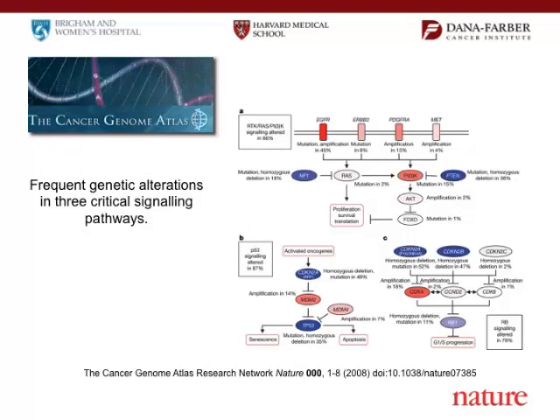I mentioned the Cancer Genome Atlas — it has identified a whole bunch of receptors and pathways that are important. We probably have as good an understanding of the molecular pathways in glioblastomas as in many other cancers. And yet our treatments haven't caught up. We know a lot about these tumors, but we haven't translated that into better treatments, and that's something we really have to do.